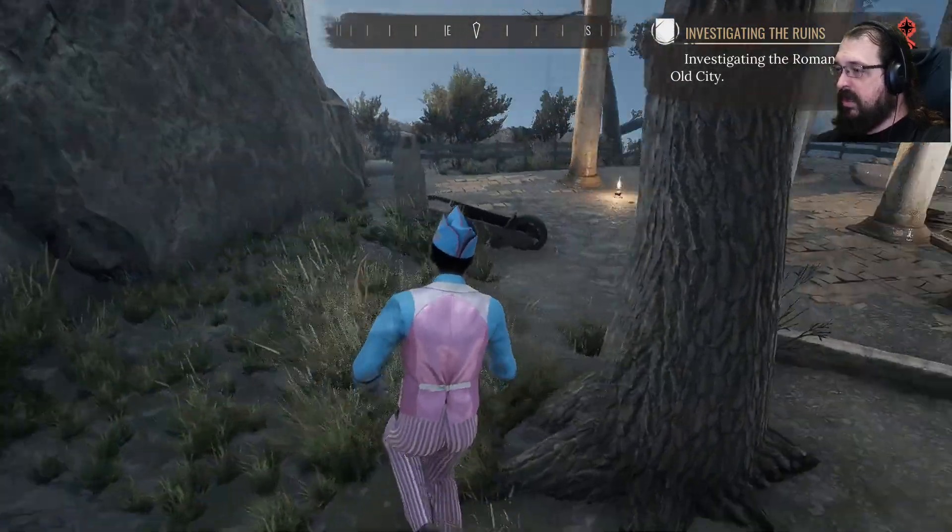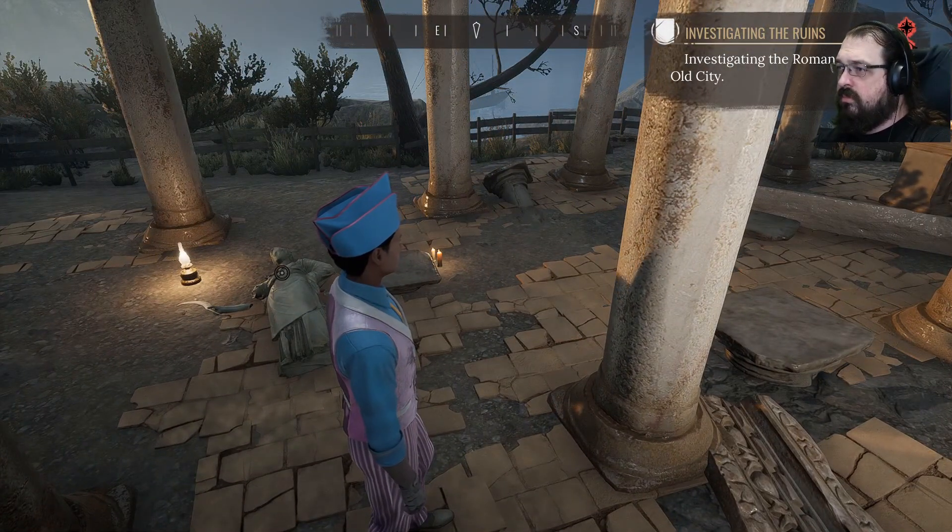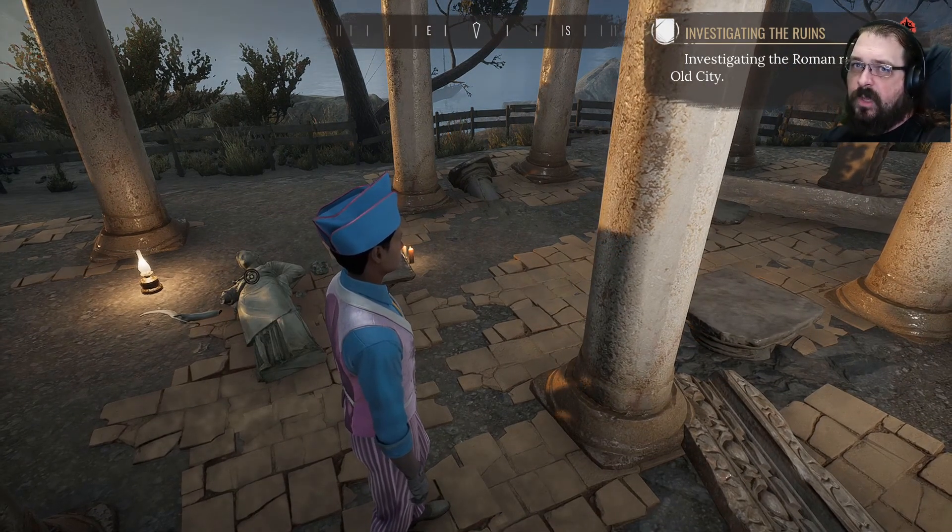I suppose I should have been paying attention to which directions which statues were facing. I'll be back.